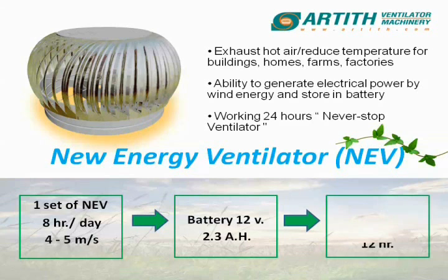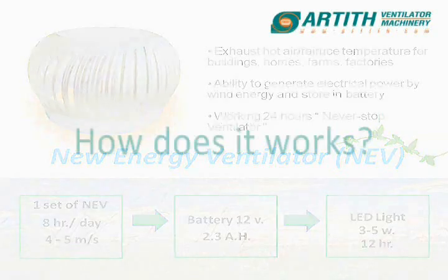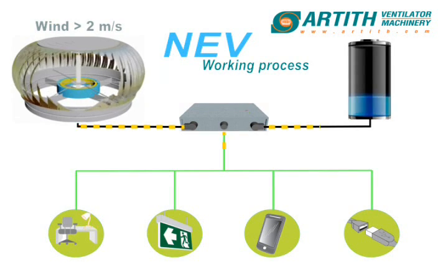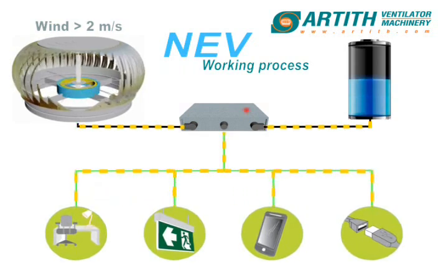Within 8 hours of wind at a speed between 4 and 5 meters per second, it can fully charge a 12-volt battery for use of up to 12 hours of LED lighting. NEV will start charging at a wind speed of 2 meters per second, controlled throughout by an MCU microcontroller unit.